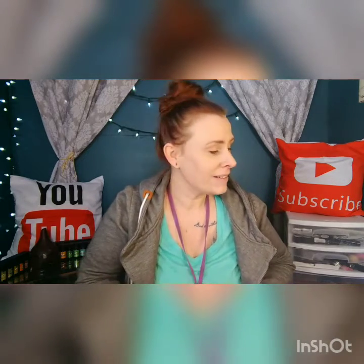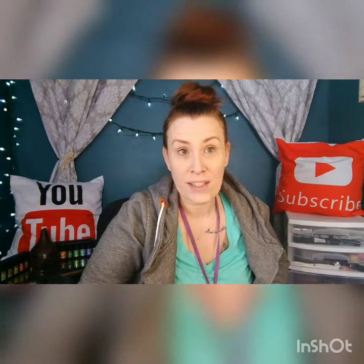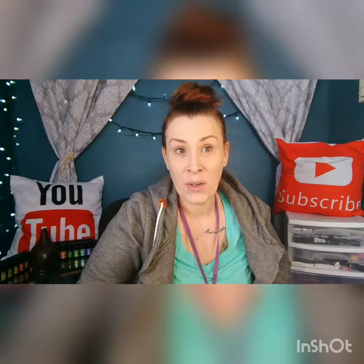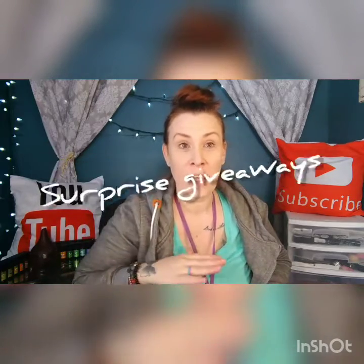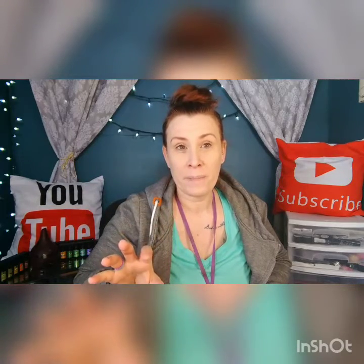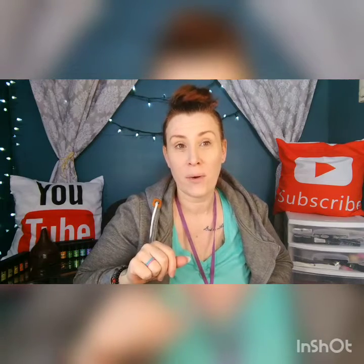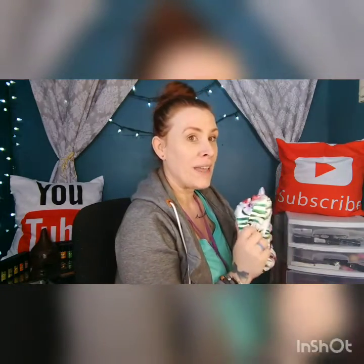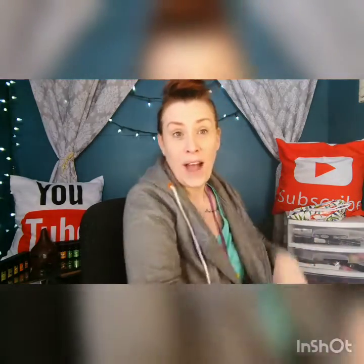For those who watch videos all the way through, I'm going to throw some giveaways in — and I'm not going to tell you when. At the end of some of my videos I will do some secret giveaways, but you won't know unless you watch all the way through. So that's a benefit to watching my videos all the way through — you'll have opportunities to win giveaways.